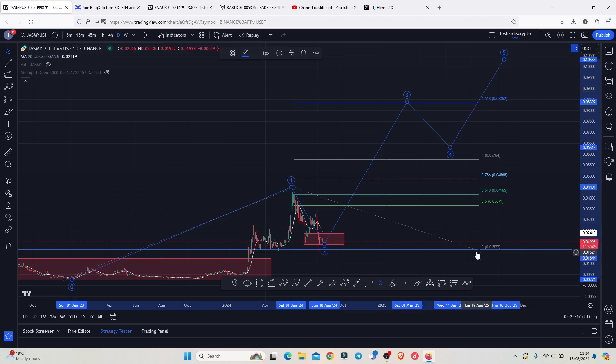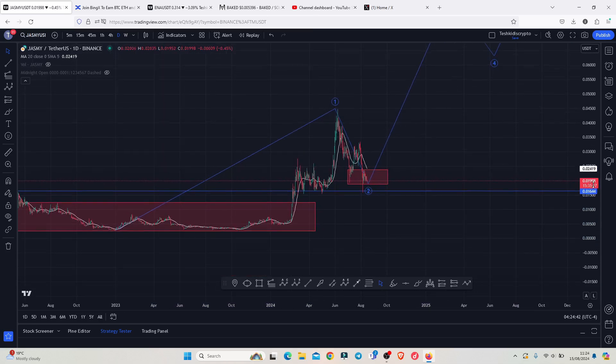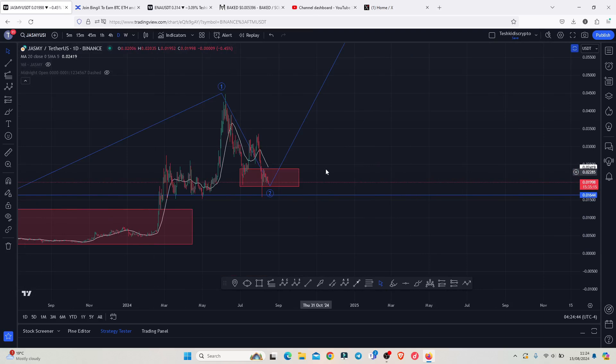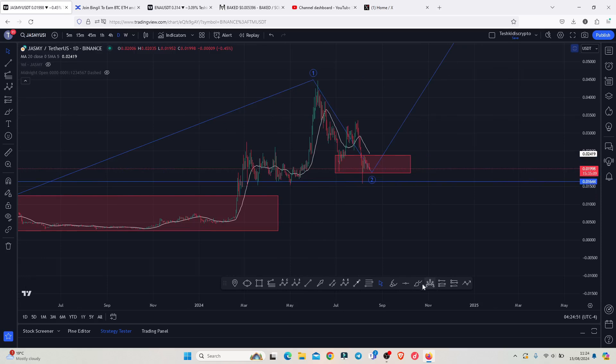That is the price action I'm expecting on the long term. On the short term, we need to continue holding within this red target area and also continue holding above support at the 0.01644, because if by any chance we lose that key area of support, there are high chances we are going to continue seeing lower prices and get back into this consolidation range on the charts. That is the price action I'm expecting on the Jazme chart on both the short term and long term — that's all for this video and I hope to catch you on the next one.